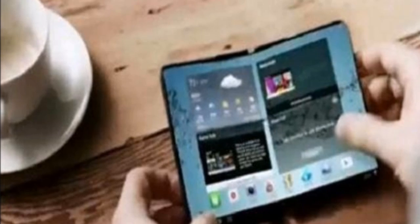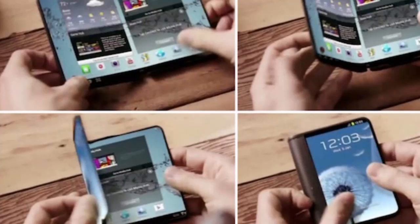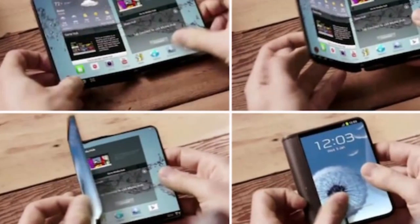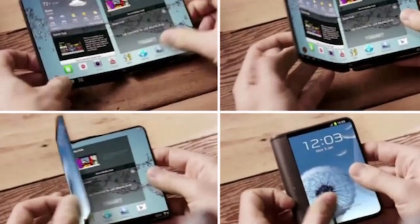Now, it looks like Cheng Hoon is specifically referring to a foldable display here rather than a foldable smartphone, which doesn't confirm that Samsung is working on the foldable smartphone — only that it's working on the foldable display.